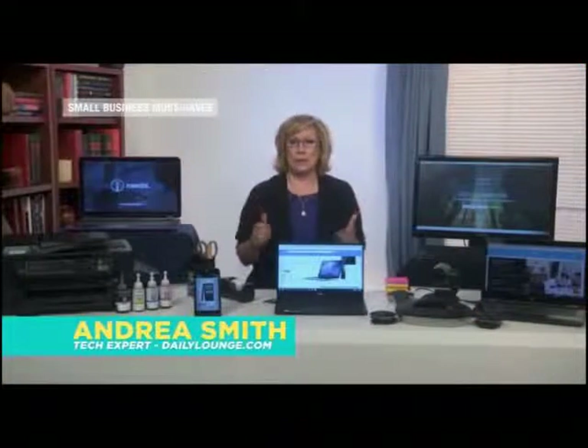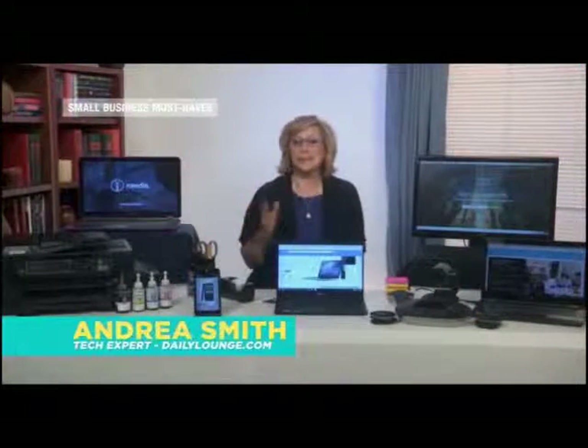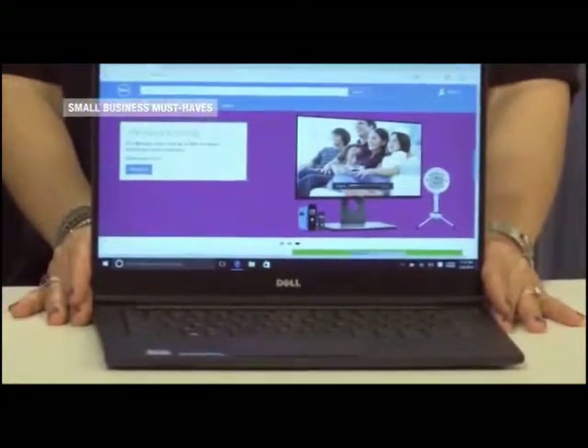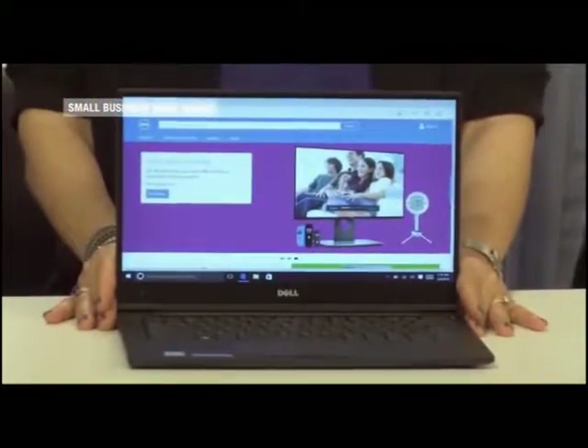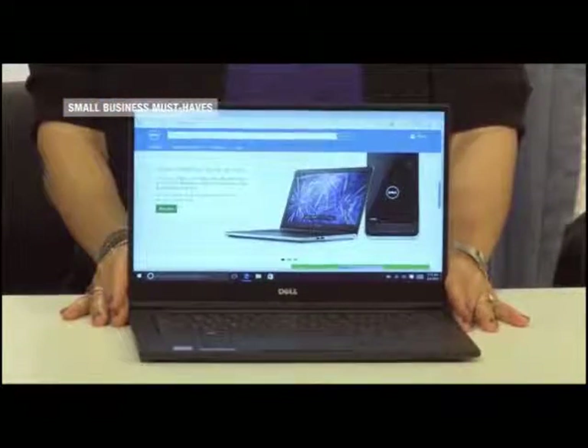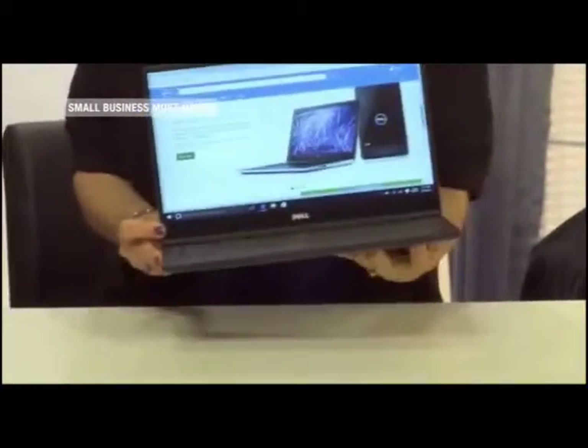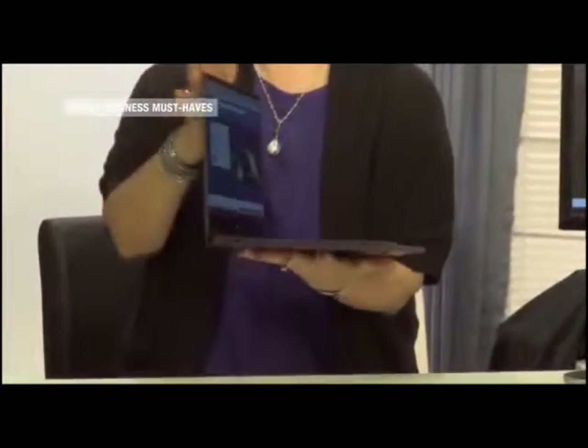You need a great laptop for business, so consider performance, design, and security. The Dell Latitude 7370 has it all, starting with a stunning 13-inch Infinity Edge display so you can see every detail of your work. It's made from aerospace-grade carbon, so it's thin, light, and durable. And it not only has industry-leading security solutions, it's got wired and wireless docking options.